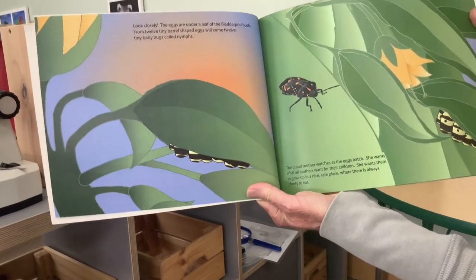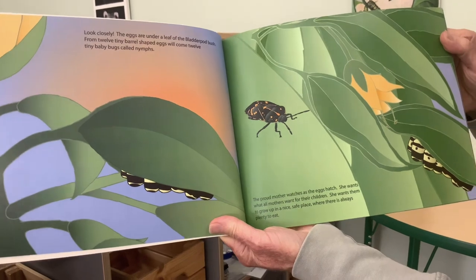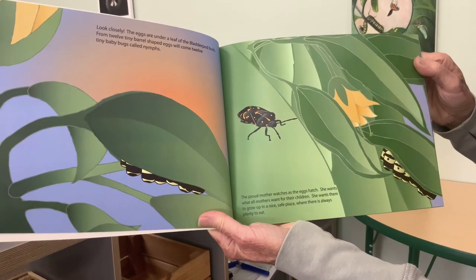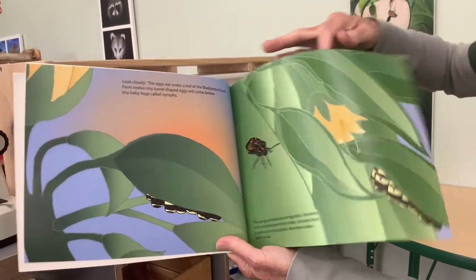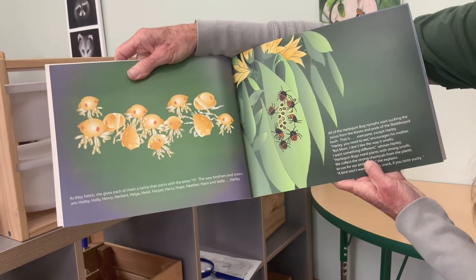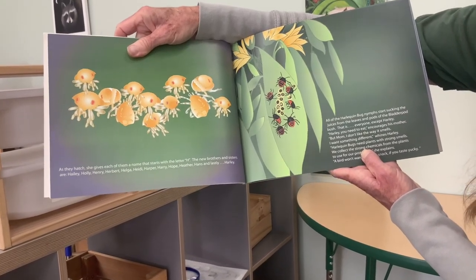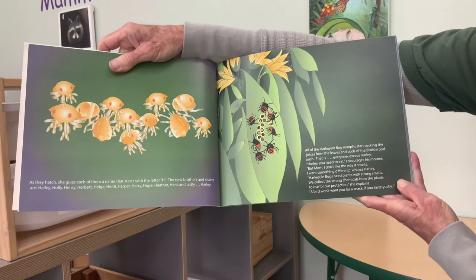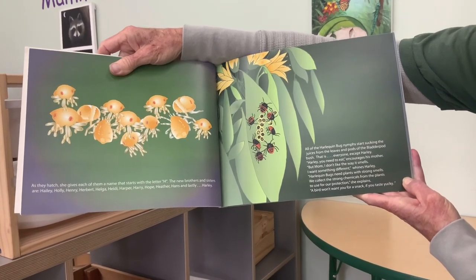Look closely — the eggs are under the leaf of the bladder pod bush. From 12 tiny barrel-shaped eggs will come 12 tiny baby bugs called nymphs. The proud mother watches as the eggs hatch. She wants what all mothers want for their children: she wants them to grow up in a nice safe place where there is always plenty to eat. As they hatch, she gives each of them a name that starts with the letter H: Haley, Holly, Henry, Herbert, Helga, Heidi, Harper, Harry, Hope, Heather, Hans, and lastly Harley.